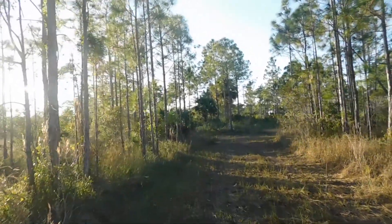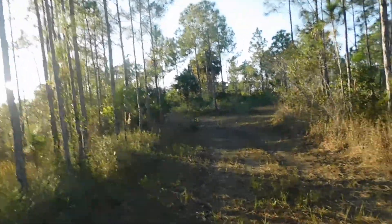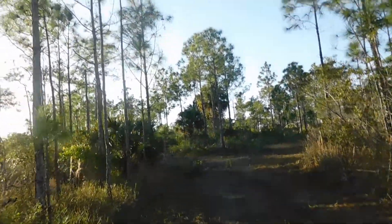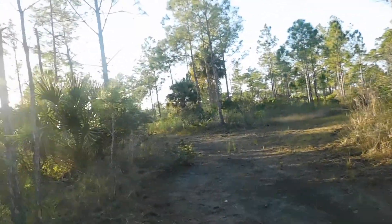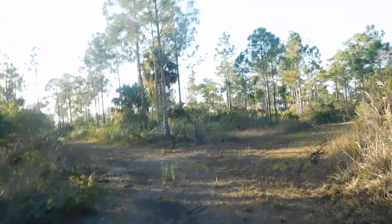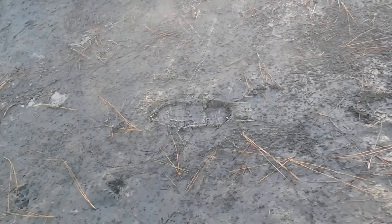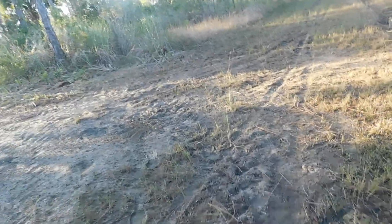Looks like we have another left or right situation up here. I'm going to take a right because I think I know where the left goes — it just goes out to the outer trail next to across the road from the landfill. We're going this way. Oh, this is soft too. You see those footprints — boot prints, whatever. Whoever it was more than likely came out of this way, I would assume.